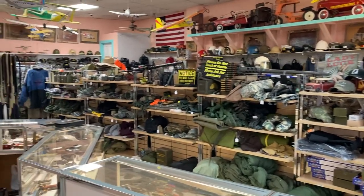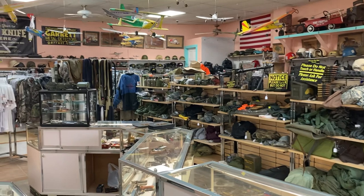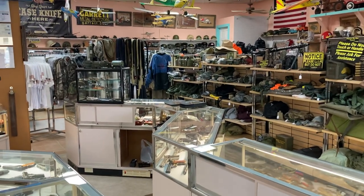Greetings, everyone, from sunny Stuart, Florida. This is Foremost Army Navy Surplus. Let me give you a little shot of the store here.